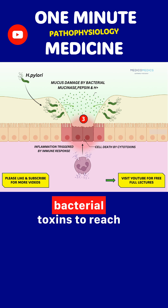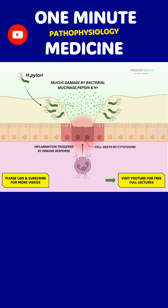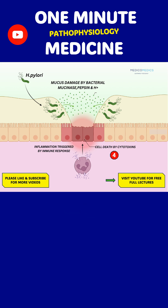This allows acid and bacterial toxins to reach and damage the epithelial cells. H. pylori also releases cytotoxins that directly cause cell death in the stomach lining.